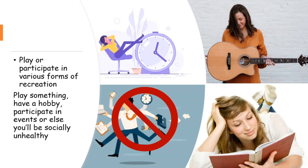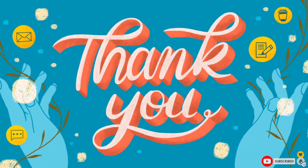A nurse should know the 14 principles of the need theory and always recognize these signs in patients and attend to them accordingly. That was all about Virginia Henderson's need theory of nursing. If this video is useful to you, please like, share, and subscribe to the channel. Thank you for watching.